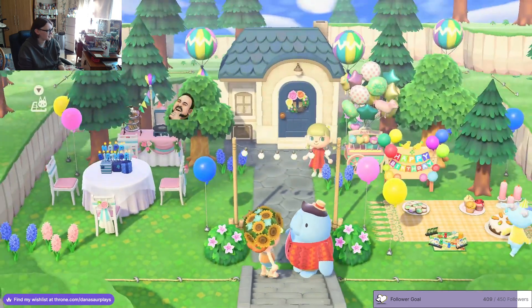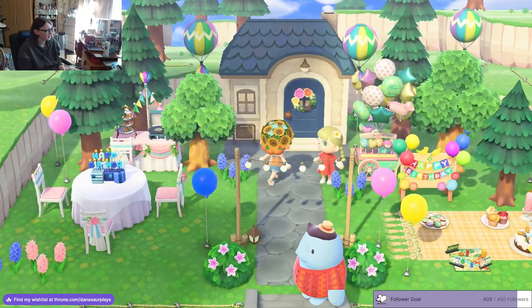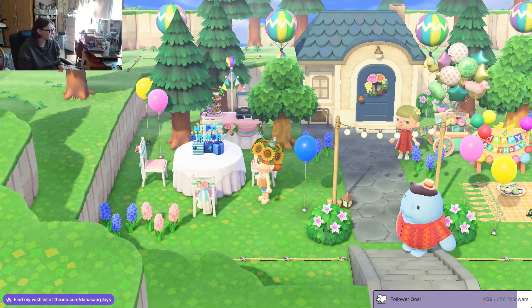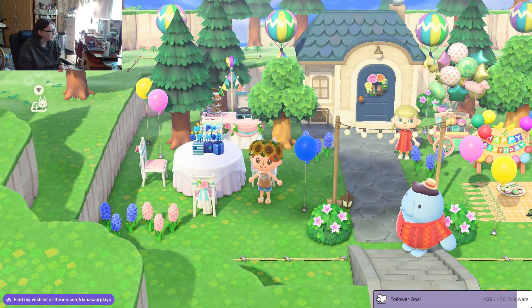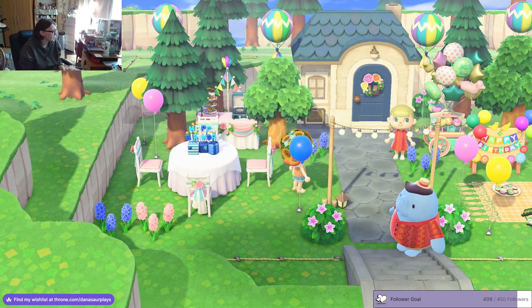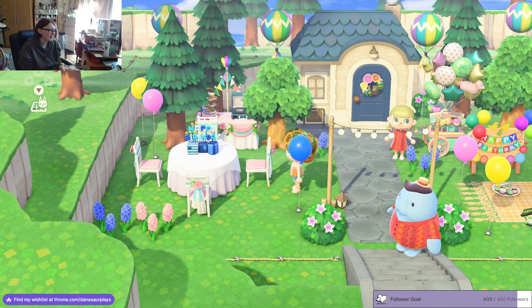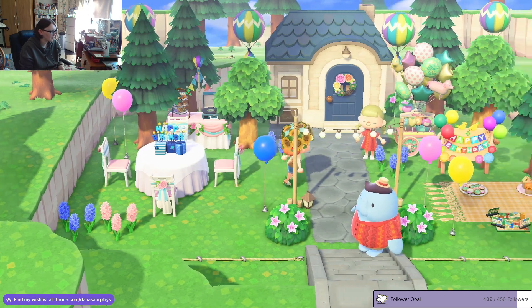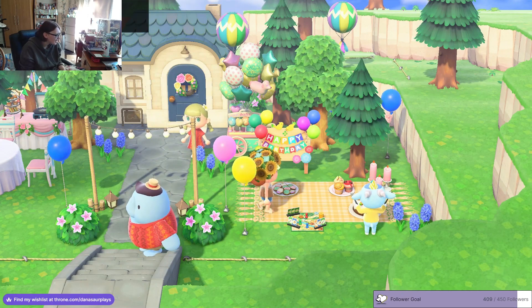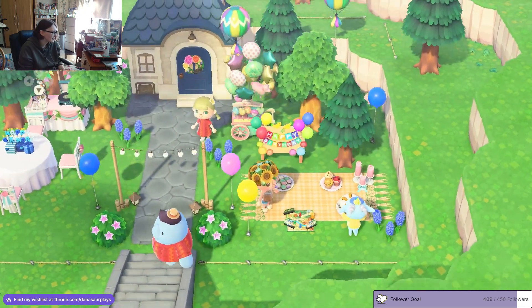There's a lot going on here - we've got a little happy birthday with presents, and there's candles, oh my gosh. The chairs look absolutely gorgeous with the ribbons behind them. Oh, I even see Sherb over here! We've got games and some cakes and cookies and oh - carrot cake, lovely.